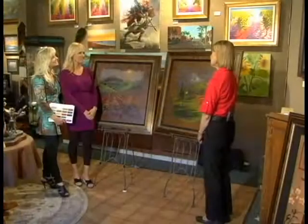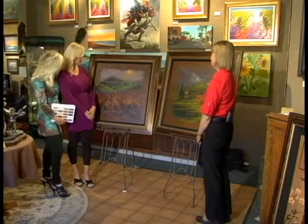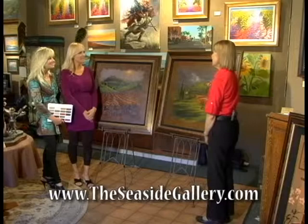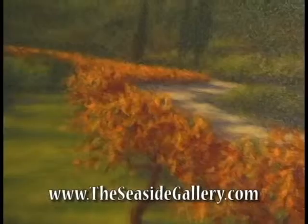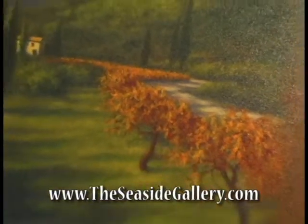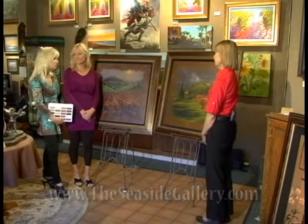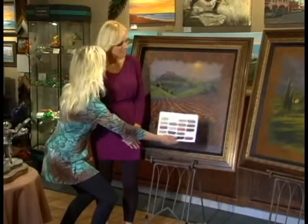These are the two pieces that I found that I thought you might like. I think they're great. Who's the artist? It's Robert Koppel and they're part of his Tuscan Dreamscape series. Beautiful. And it looks great with your palette. Absolutely.